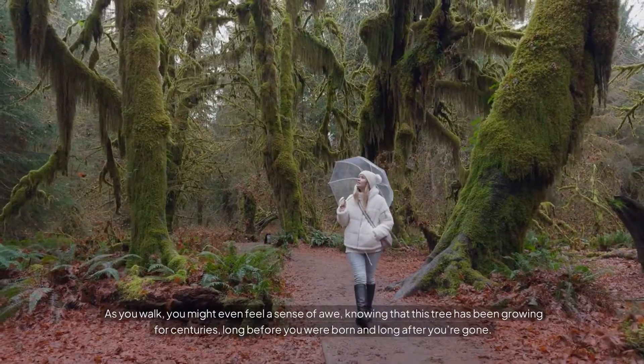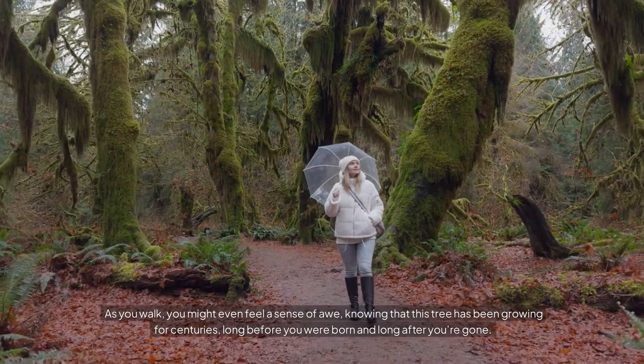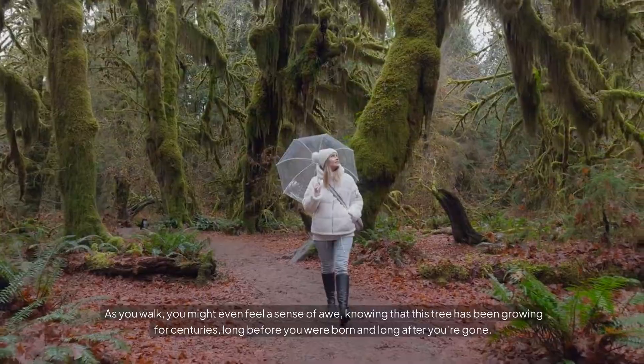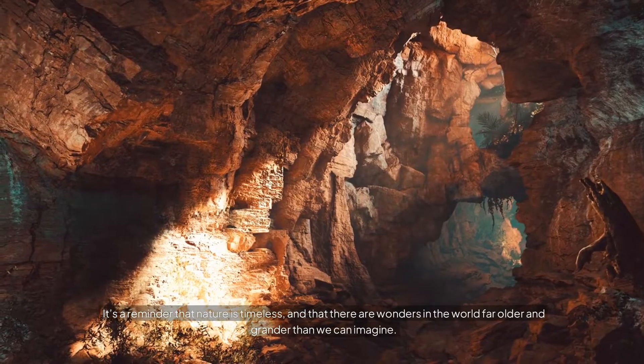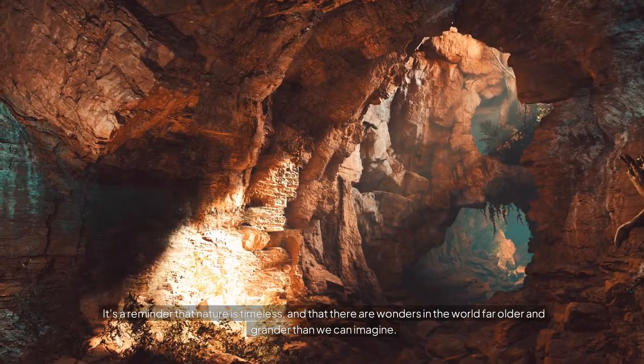It's like walking through a natural cathedral, with the branches and leaves forming a ceiling high above. As you walk, you might even feel a sense of awe, knowing that this tree has been growing for centuries, long before you were born and long after you're gone. It's a reminder that nature is timeless, and that there are wonders in the world far older and grander than we can imagine.